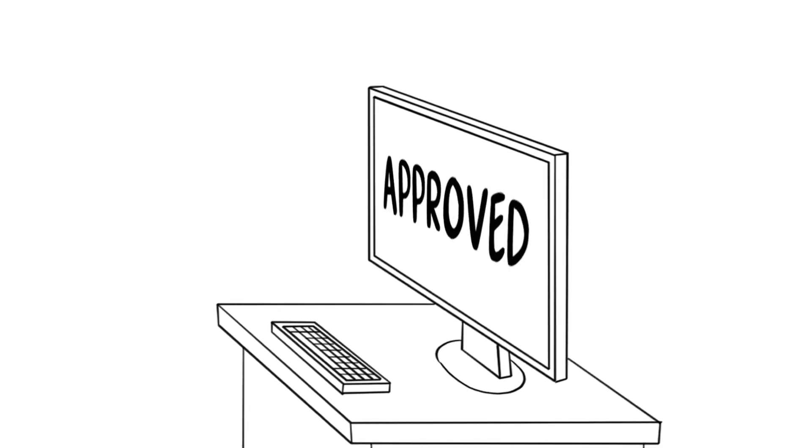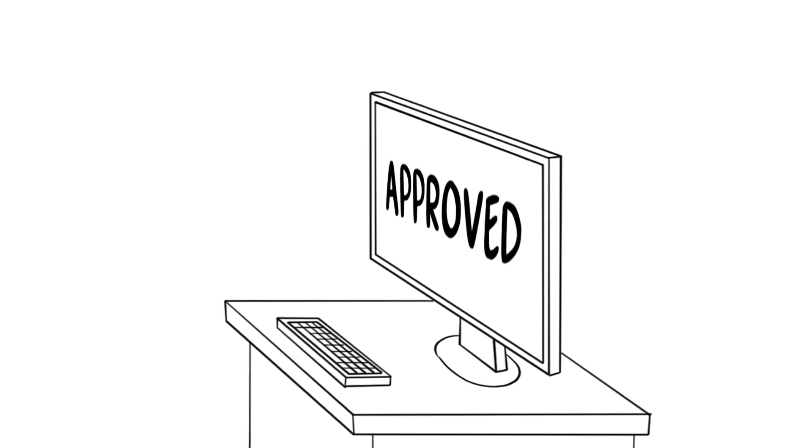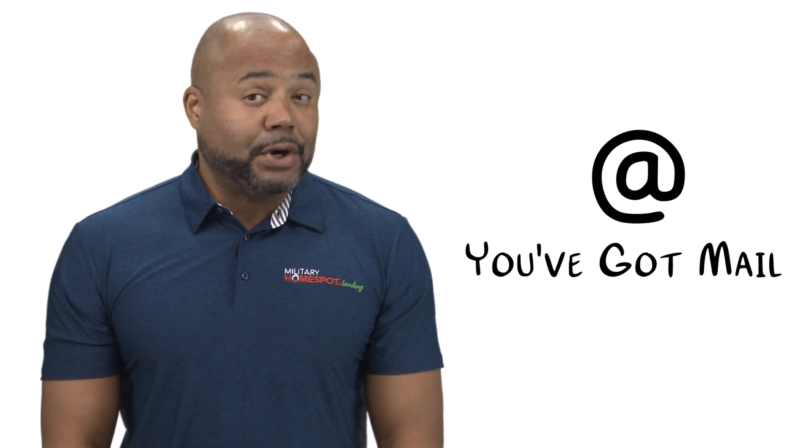After applying, you'll need to wait for the VA to process your COE application. This can take some time, but your lender will keep you informed. Once approved, you'll receive your COE electronically or by mail. Remember, your lender will require a copy of this document to move forward with your VA loan application.